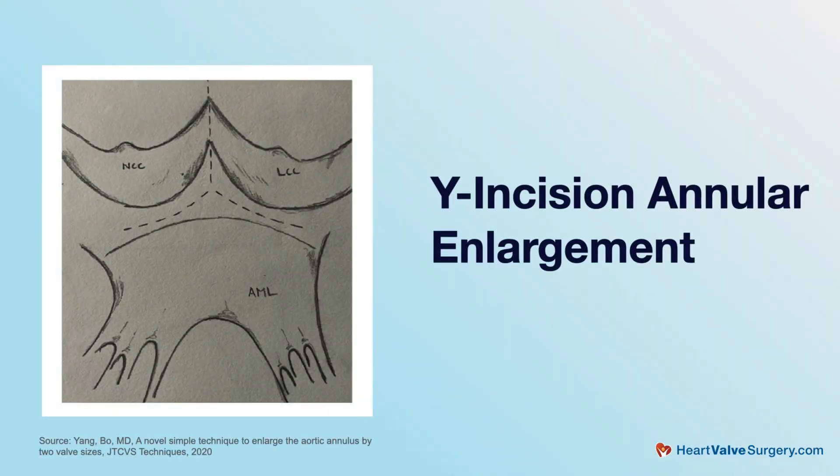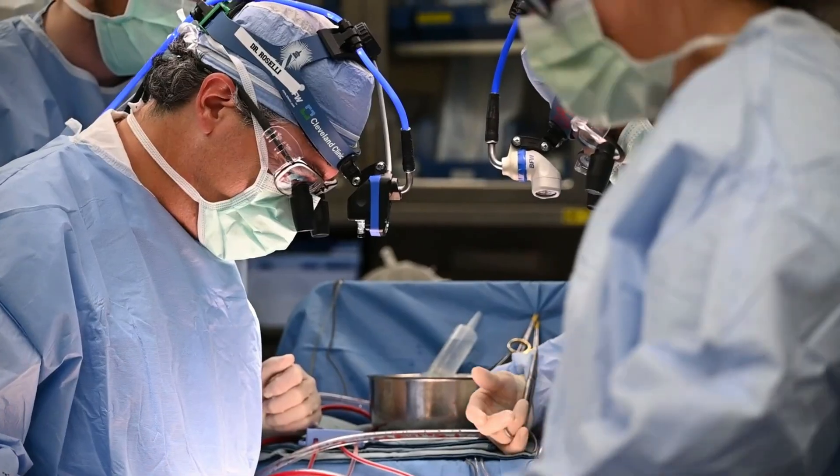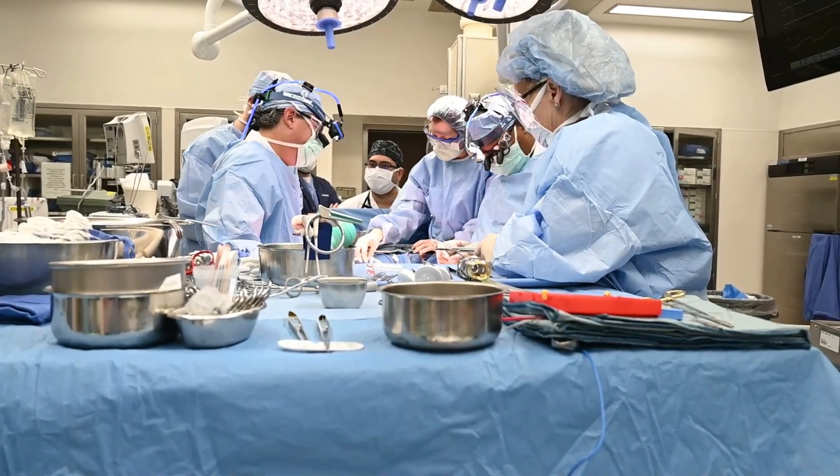Fortunately now there's a much greater appreciation for this, especially in young patients who are active — it's important to get a bigger valve in. Surgeons are doing things like annular enlargements; if the space is small and we don't want to put a small valve in, we'll make that space bigger. There are a lot of techniques to do that, and surgeons are getting better and better. There's actually a big hands-on course at the STS here where surgeons can share their techniques.